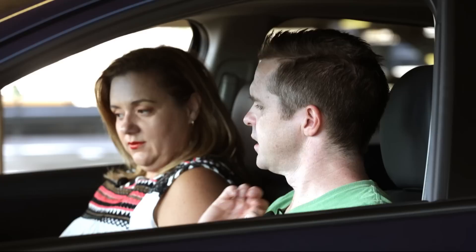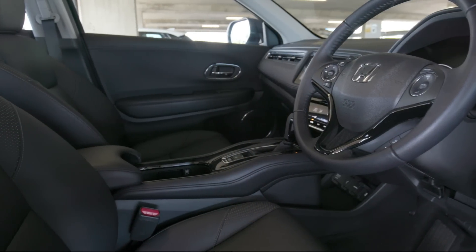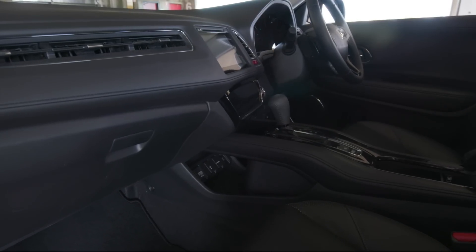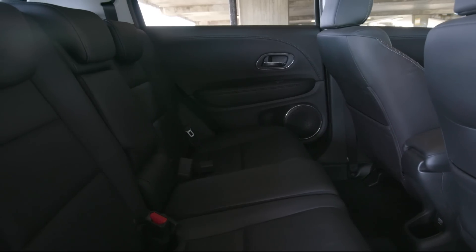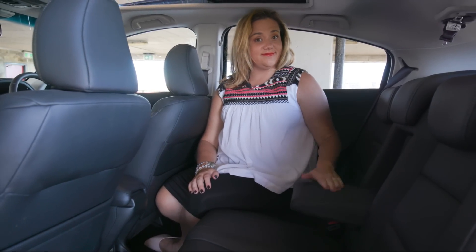So the interior. There's a lot of it, which is quite impressive. This is a small car — it's kind of like a Mazda CX-3 size and you can't fit anywhere near the amount of stuff in a CX-3 as you can in here. And this is something that Honda do really well: small cars that fit in a lot of stuff.